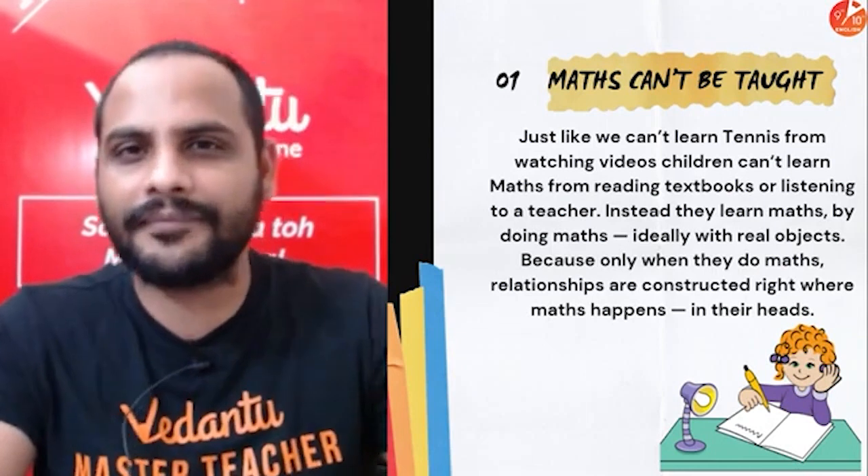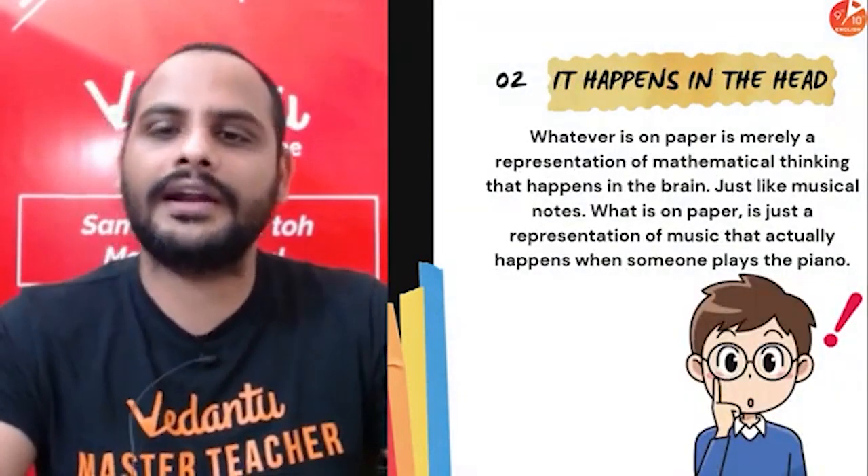Just going through the notes is not a good idea. It happens in the head — when you are writing something and doing the calculation, it is very important to understand it as well.